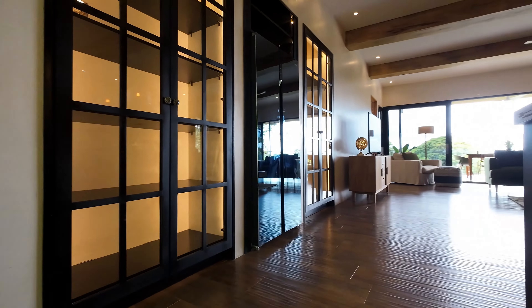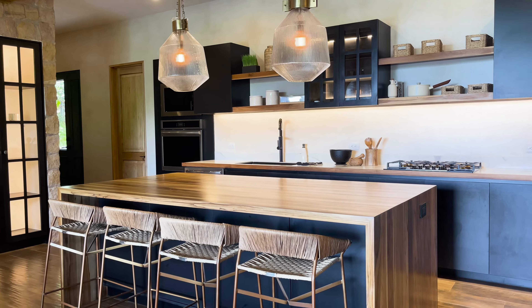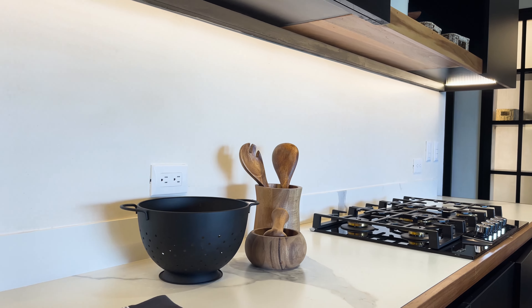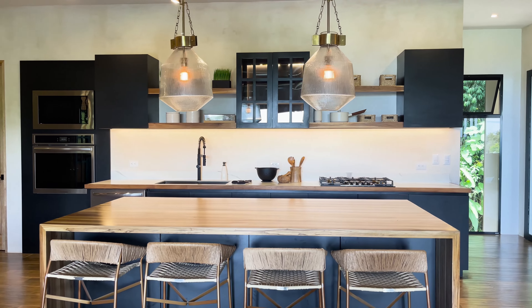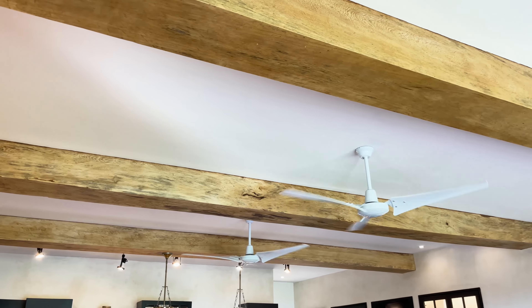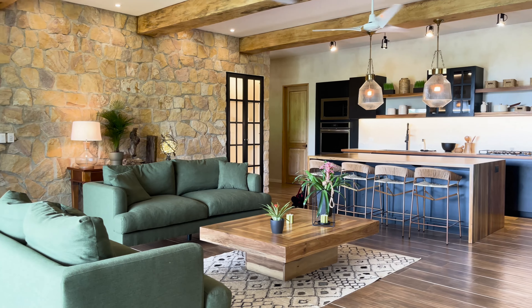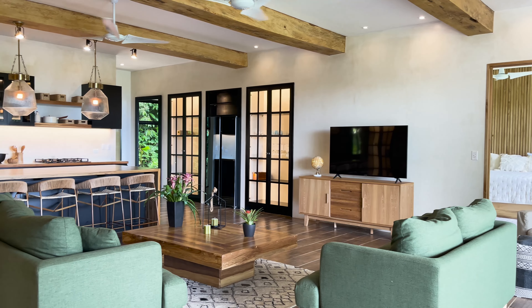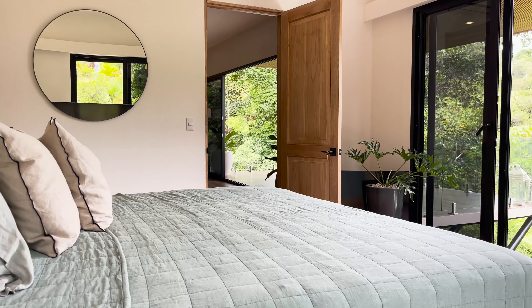Immerse yourself in the heart of the home — this serene and elegant kitchen with native hardwood cabinetry throughout. A couple of the features that I really love about this living space are these beautiful boxwood beams in the ceiling and this gorgeous rock wall behind. The lavish top quality furnishings throughout this home create a sense of comfort and sophistication in every room.